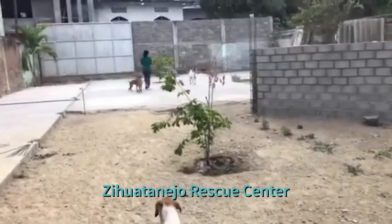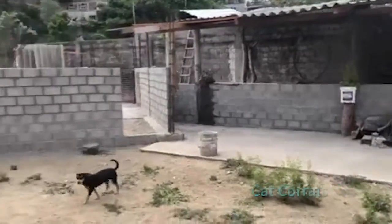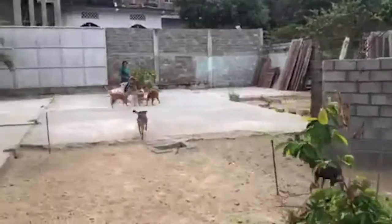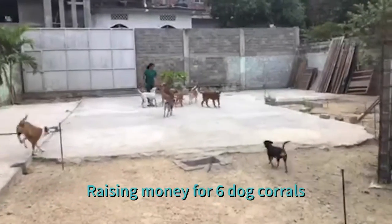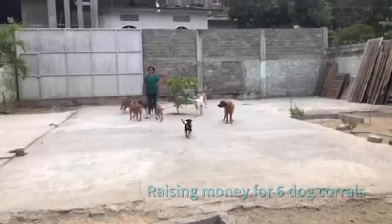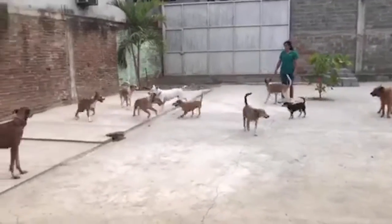We're here at the Zihuatanejo Center. This is going to be the cat corral, and there's going to be a little bungalow for volunteers. Here's where we're trying to raise the money for the six corrals that we want to build, and all of the doggies that we have here in Zihuatanejo at the Surfers for Strays Rescue Center.